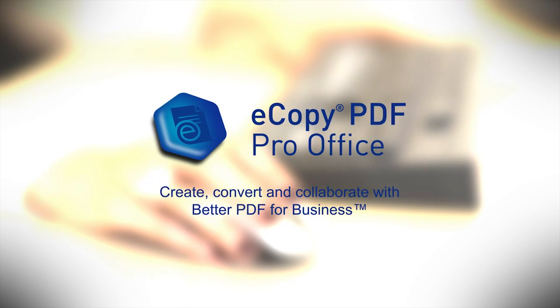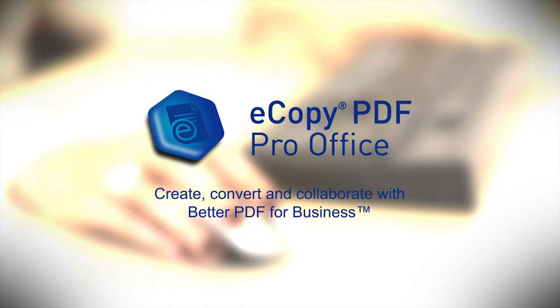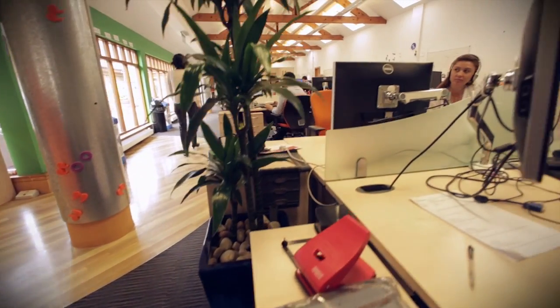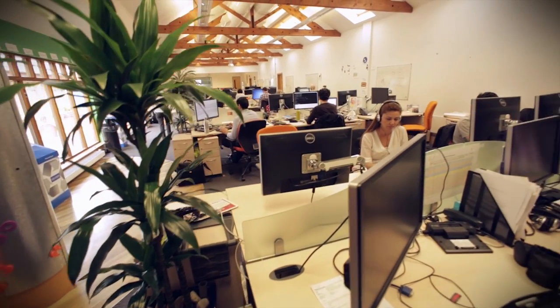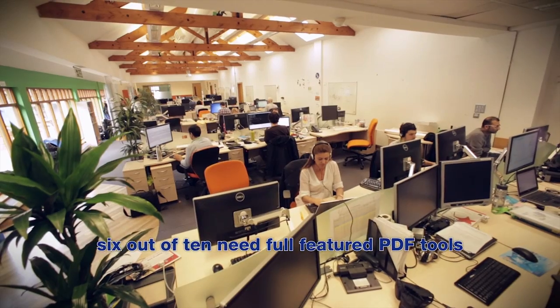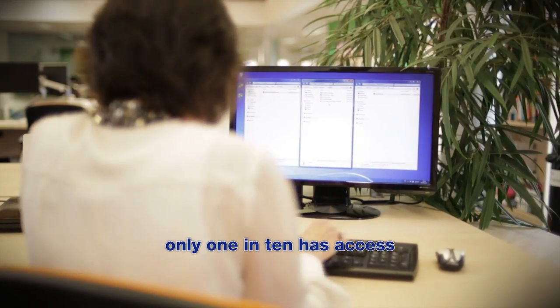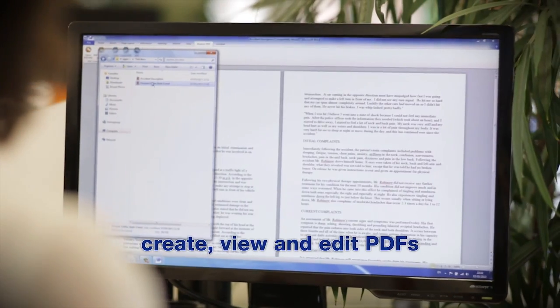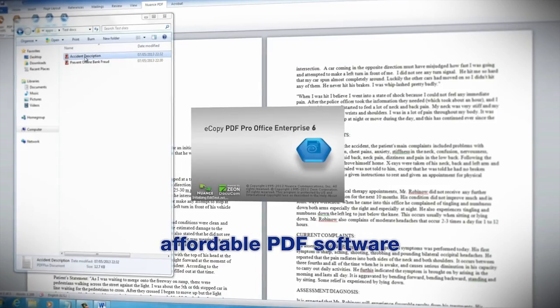eCopy PDF Pro Office is Nuance's leading PDF creation, conversion and editing software designed for everyone. Nearly all professionals work with PDF documents and most have a PDF viewer installed on their computer. But even though 6 out of 10 indicate a strong need for full featured PDF tools, only 1 in 10 has access to them. eCopy PDF Pro Office addresses this need by empowering every worker to easily create, view and edit PDF documents using affordable PDF software.